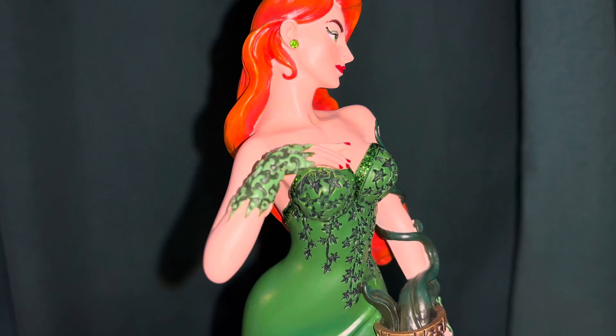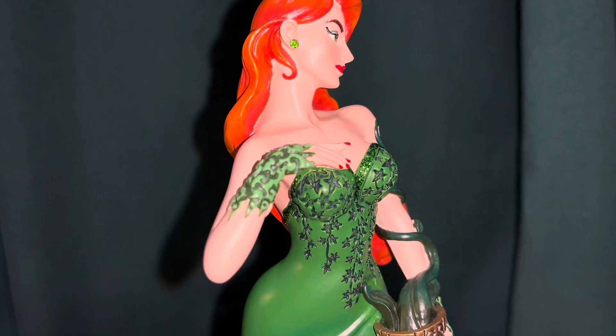Even the skin tone — it's pretty flat but it shows up nicely. She's got a little blush on her cheeks, red lips, and nails. So there you go — a quick look at the Enesco Couture de Force Poison Ivy statue. Thanks for watching!